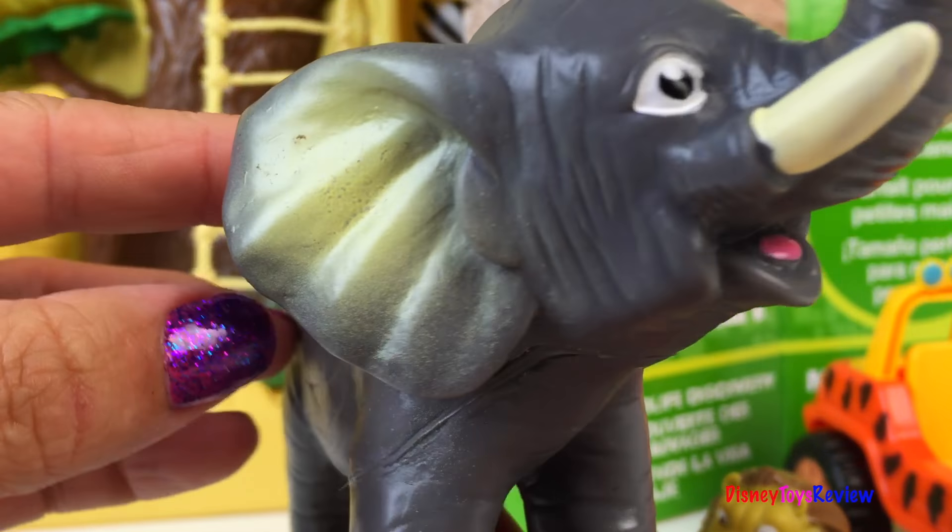Here's our elephant. He's got a very long trunk. I love his tusks too, and his great big ears. He's an African elephant.